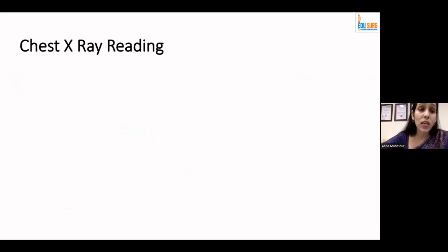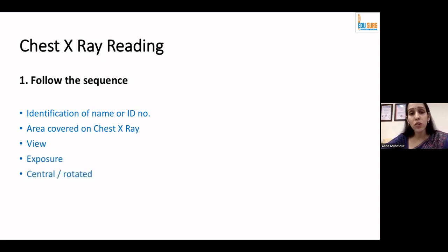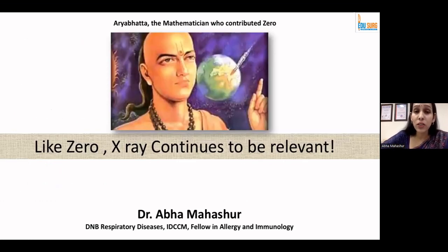In the end, to summarize how to read your X-rays: follow the sequence, don't be in a hurry. Identification of the right patient is extremely important. Check area coverage, note which view you are looking at, understand exposure to avoid misdiagnosis, check if the film is central or rotated to comment on volume losses, and note whether it is inspiratory or expiratory to avoid missing or over-diagnosing things. Once you have ensured all of these, then go for a pathology hunt from outside to inside or inside to outside. And like zero — contributed by the famous mathematician Aryabhata — chest X-ray continues to be relevant.